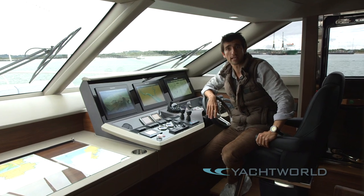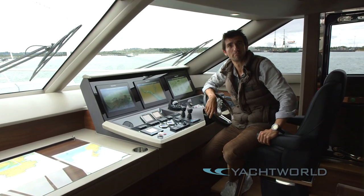If you want a closer look at all of that, you could either buy one or you could take a look at yachtworld.com.